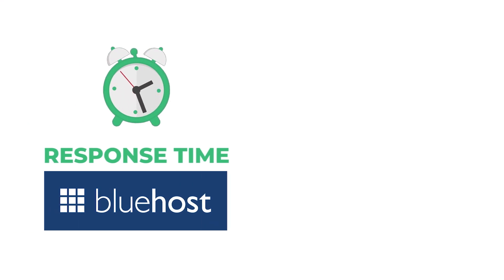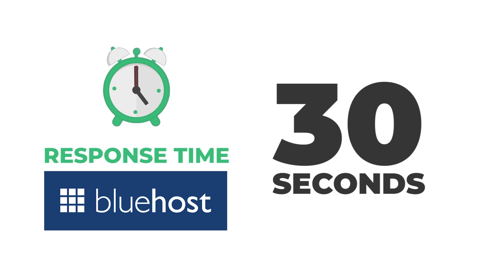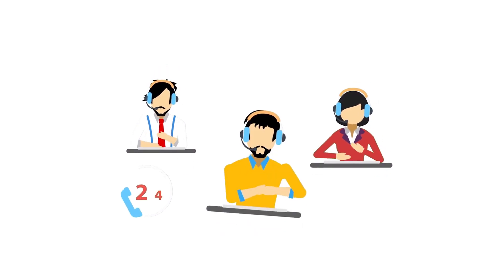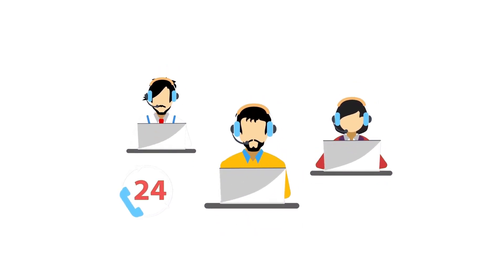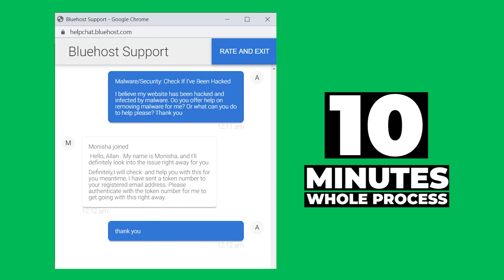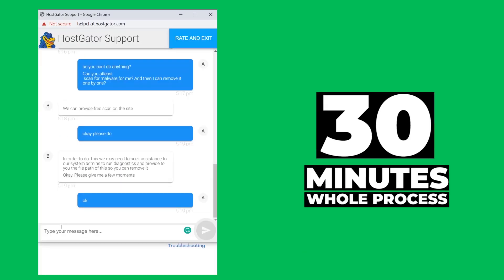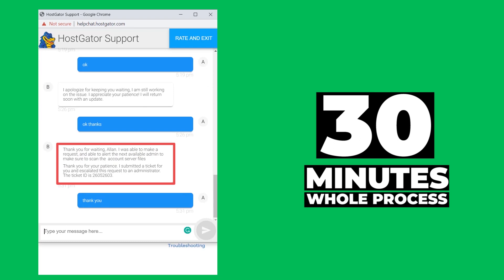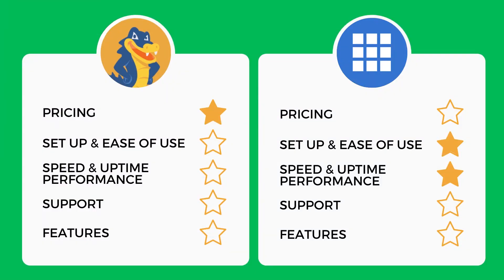Regarding support, Bluehost's overall average response time across peak and off-peak periods was lightning quick at just 30 seconds. HostGator's response time was around 4 minutes and 20 seconds — not terrible, but nowhere near as good. In terms of staff knowledge and helpfulness, this was also a clear win for Bluehost. When I told both companies I had a virus on my website and asked for a malware report, Bluehost completed the whole process in about 10 minutes. HostGator took almost 30 minutes and still couldn't provide the report, referring me to technical staff by email. Bluehost wins the support category by a long shot.